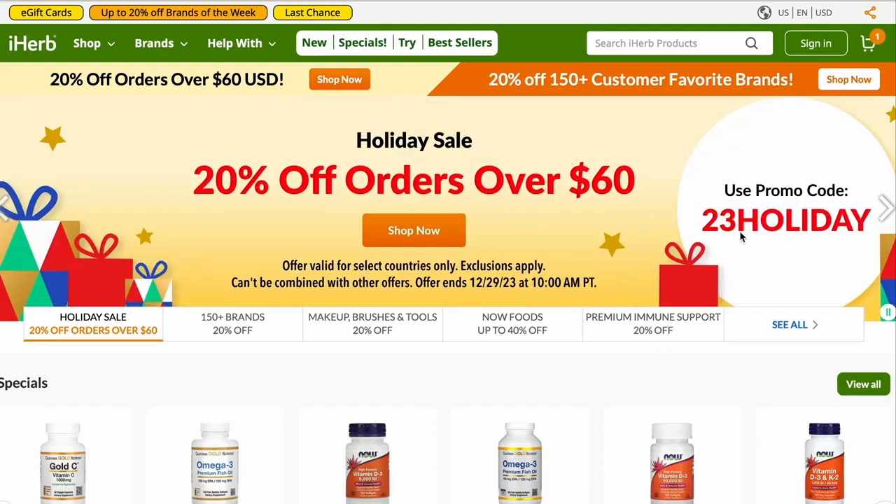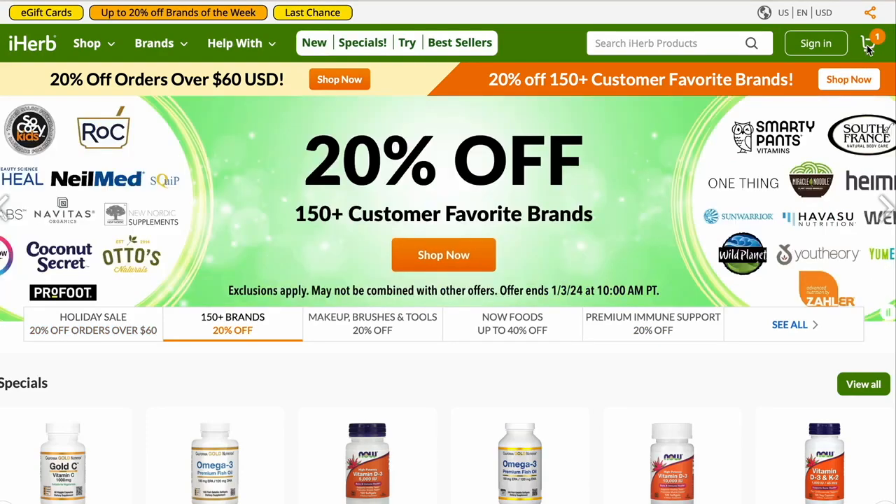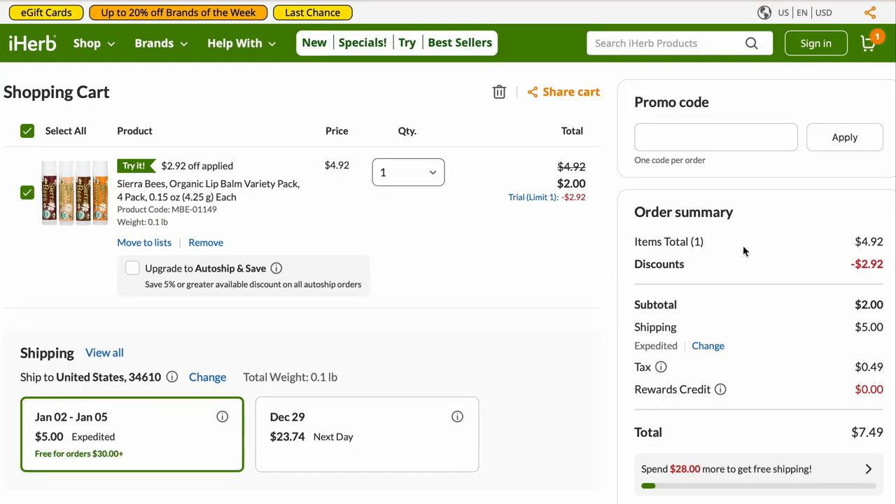So first off, the biggest thing that is new is that shipping has gone up from four dollars to five dollars, and now the minimum is thirty dollars before you get free shipping. It used to be twenty, I believe, so that's another big thing. Be aware of that as you shop.